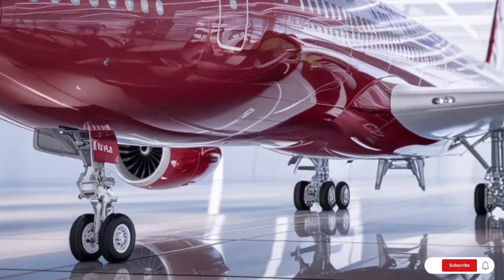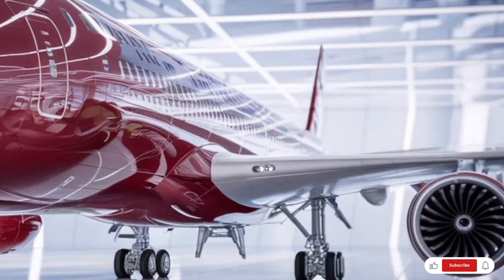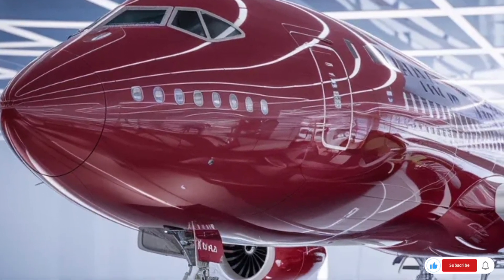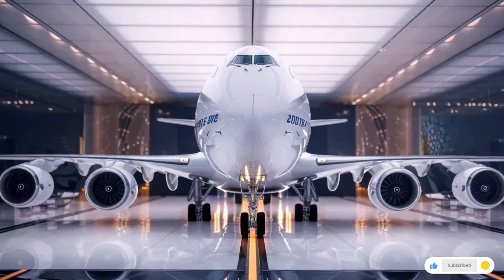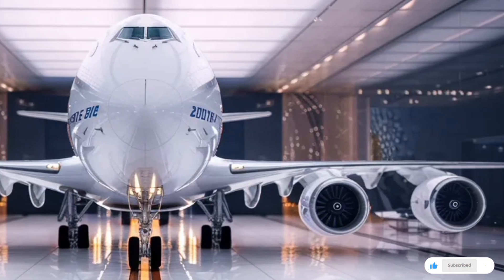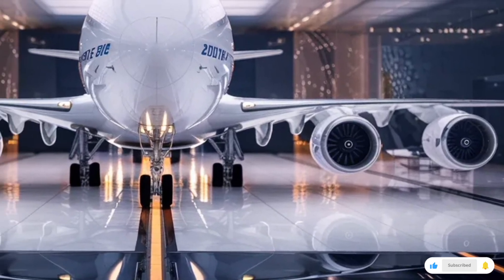One of the most iconic features of the 747 is the upper deck, and in the 2026 model, this area feels ultra exclusive. Many airlines can turn this space into a luxury lounge with comfortable sofas, a cocktail bar, workstations, and private relaxation pods. It's the kind of place where passengers can socialize or relax in style while flying at 35,000 feet.